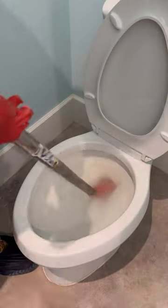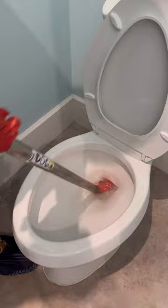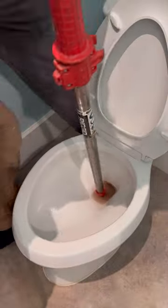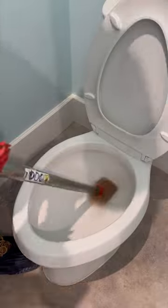I let the customer know that I would attempt the closet auger, and if this didn't fix it, I would have to pull the toilet in order to clear the stoppage. Thankfully, the rigid toilet auger did the trick, and I was able to clear it without having to pull the toilet.